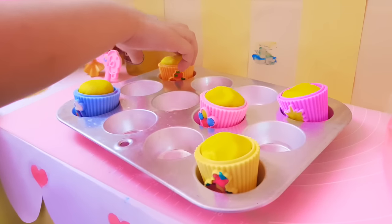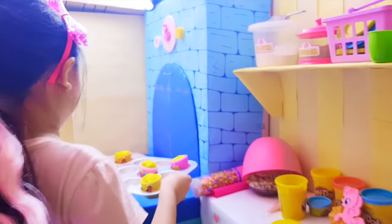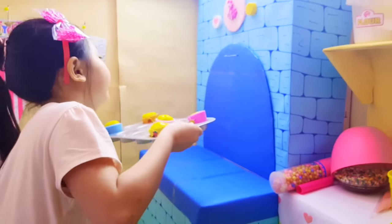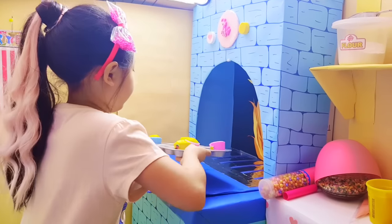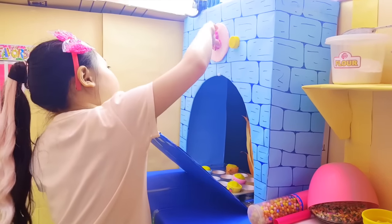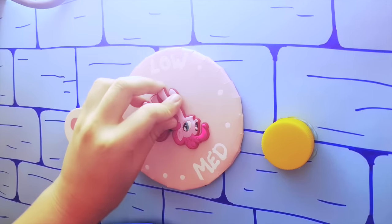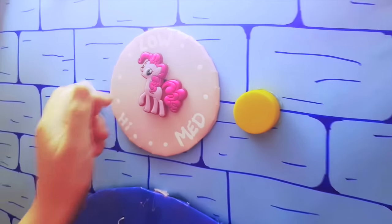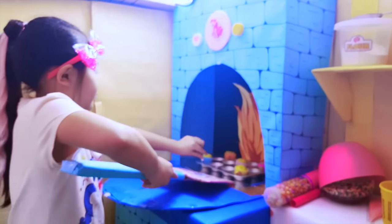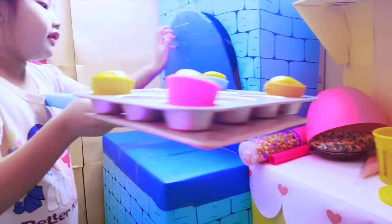My cupcakes are ready to bake in the oven. Ten minutes later, and my cupcakes are done! Mmm, freshly baked!